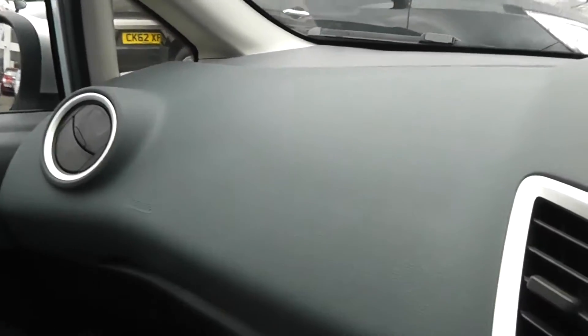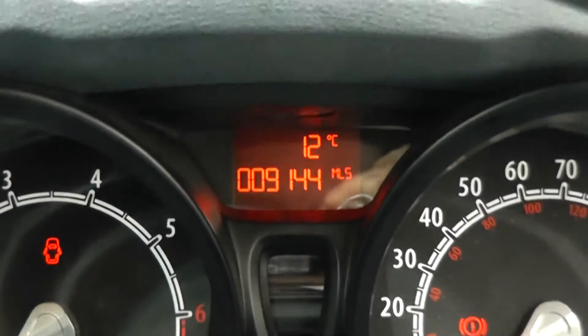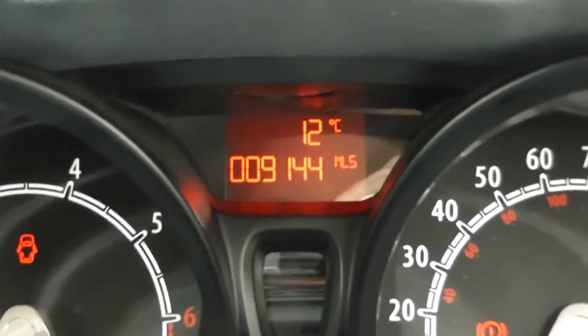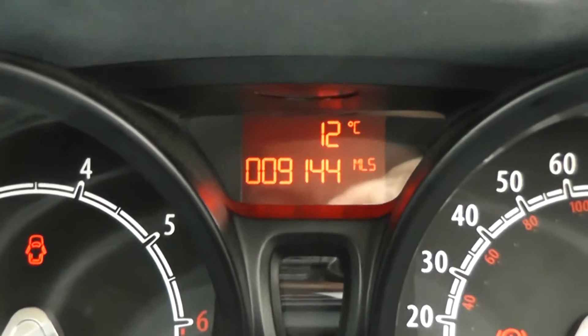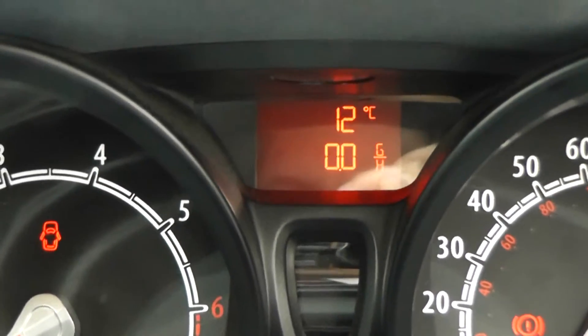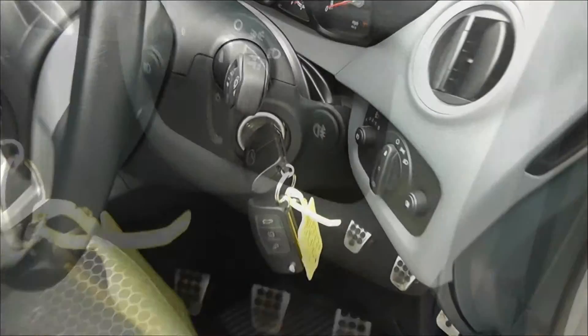There are driver and passenger airbags either side in the front. Plenty of storage in the glove compartment. Driver and passenger vanity mirrors. There's a nicely supported dashboard in the front with the multifunctional trip computer in the centre, which shows the mileage at 9,144 miles — quite low mileage. Controls on the left-hand side of the steering wheel operate the radio and CD player. It also comes with a spare key and adjustable headlights.